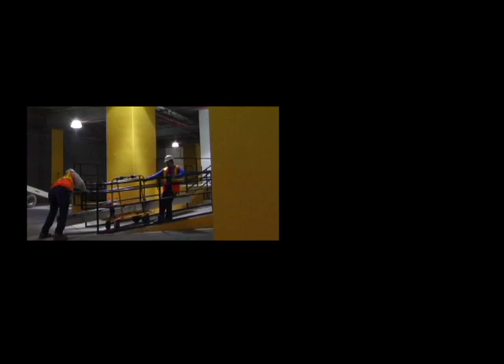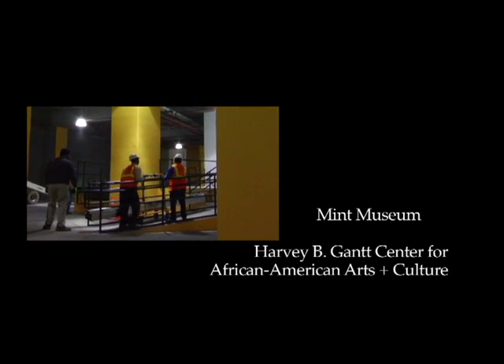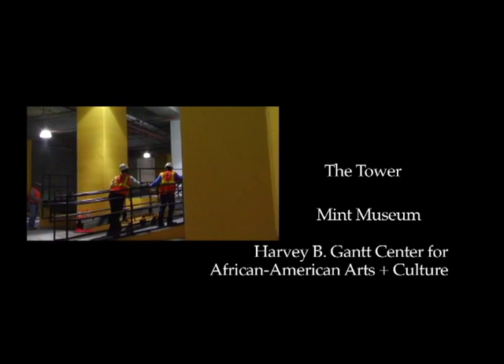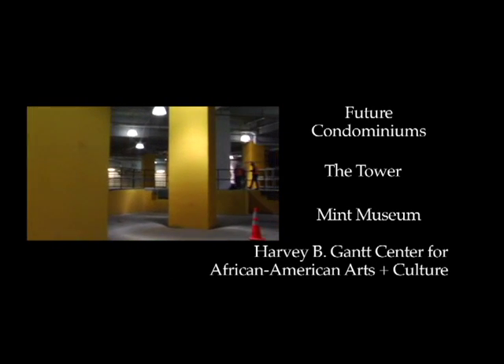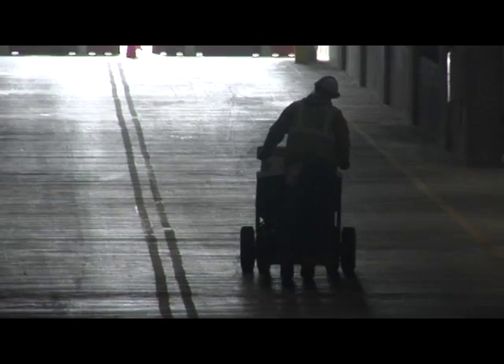We have access to the Gantt Center's loading dock from here, the Mint Museum's loading dock, obviously the tower, and also the future condominium loading dock. There was lots of concern when we started about the Mint Museum's traveling exhibits navigating around this service entrance. So early in 2006, while we were excavating the hole, we literally staked out the entire loading dock area and drove tractor trailers around just to make sure it actually worked.